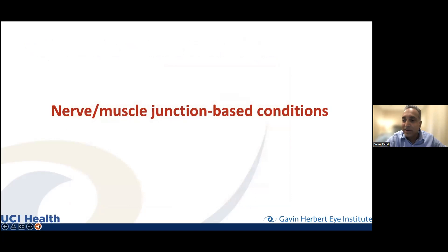Now let's talk about nerve-muscle junction conditions. You have a good nerve and a good muscle, but the nerve has to tell the muscle what to do — the communication between nerve and muscle is a complex neurophysiology. There are conditions which can disrupt this connection, and I'm sure many of you have heard of myasthenia gravis, the most common of the neuromuscular junction disorders.